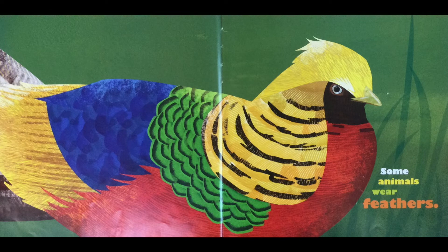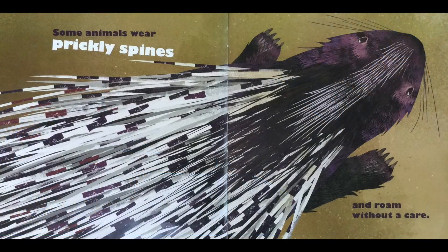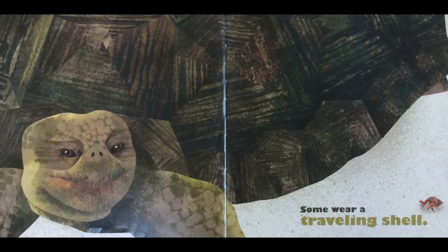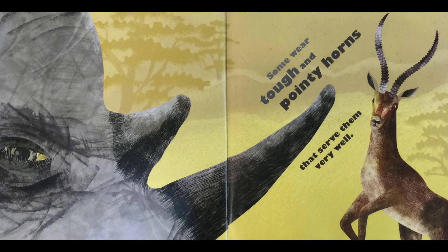Some animals wear feathers, some animals wear hair, some animals wear prickly spines and roam without a care. Some animals wear armor, some wear a traveling shell, some wear tough and pointy horns that serve them very well.